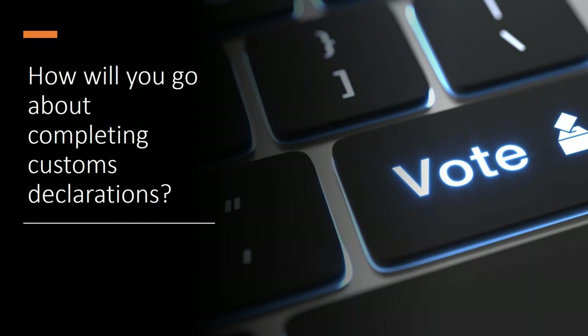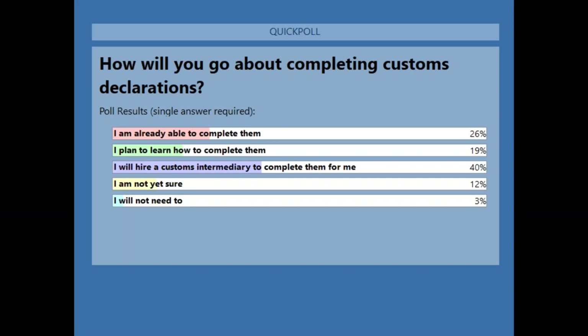The results of that poll: 26% are already able to complete declarations, 19% plan to learn, and 40% will hire a customs intermediary. That's a very interesting result.